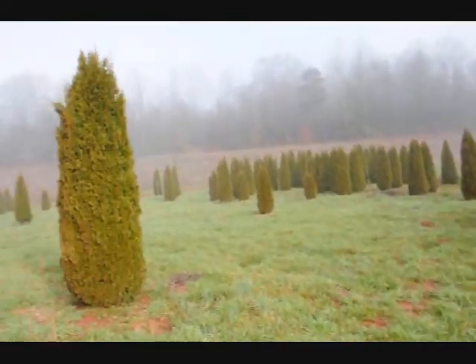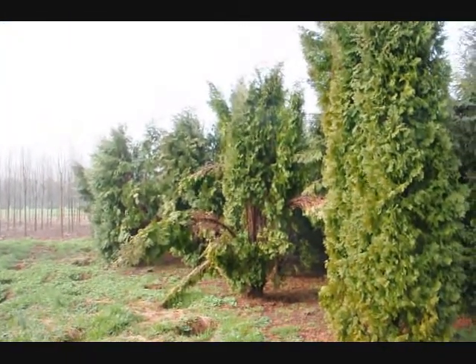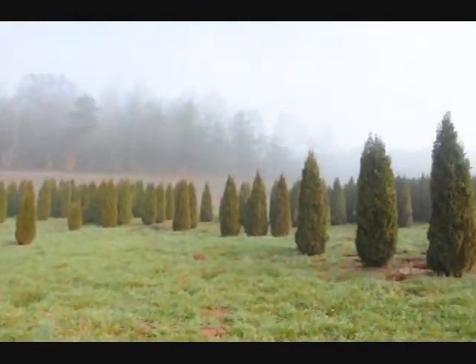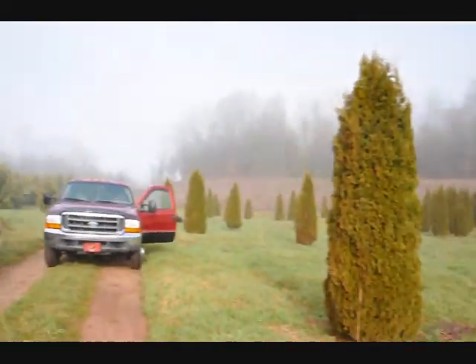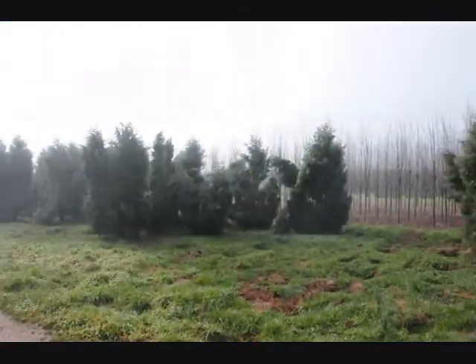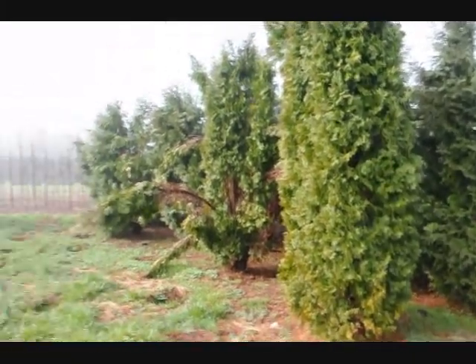If we take a look over here, you can see these are Techni and you can see how they just fell right apart. There are a few Pyramidalis in there, but you can see the difference — how well the Emerald Greens held together versus some of these others, the Techni and the Pyramidalis. Give us a call at 215-651-8329.